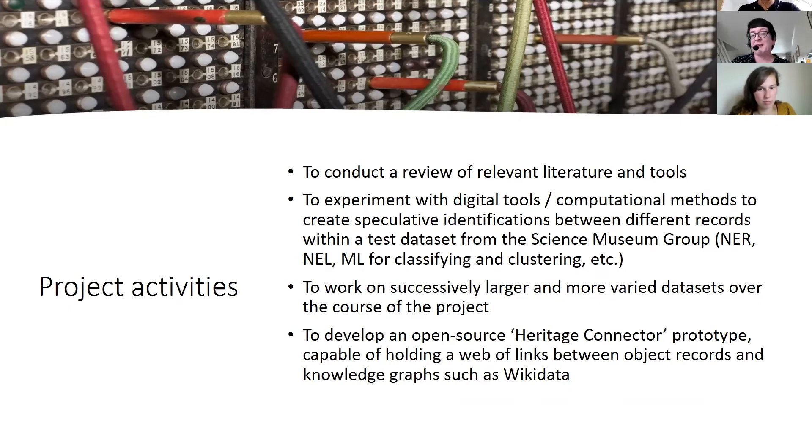The project only began in February and as you all know there have been some rather significant life-changing events since then. We've been able to do ongoing work with a review of relevant literature and tools, and a lot of experimentation with Jamie and Kalyan to experiment with digital tools and computational methods to create speculative identifications between different records. We're starting off with a test data set from the Science Museum Group, exploring named entity recognition, named entity linkage, and machine learning for classifying and clustering. The aim is to work on successively larger and more varied data sets, with the first step being to integrate data from the V&A catalogues as well.